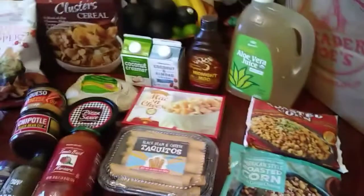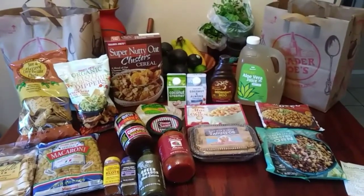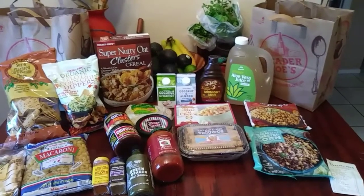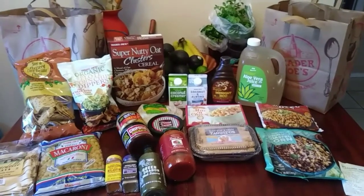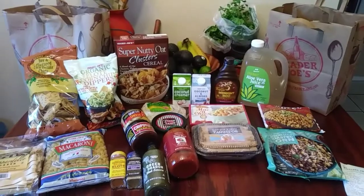And that is pretty much it. I had not been to Trader Joe's in a very long time — I missed a few things. I still want to go back and pick up a few more maybe next time. Don't forget to be safe, be wise, be well, and most of all be happy. I'll see you at the next Trader Joe's haul. Bye bye everyone, be safe!